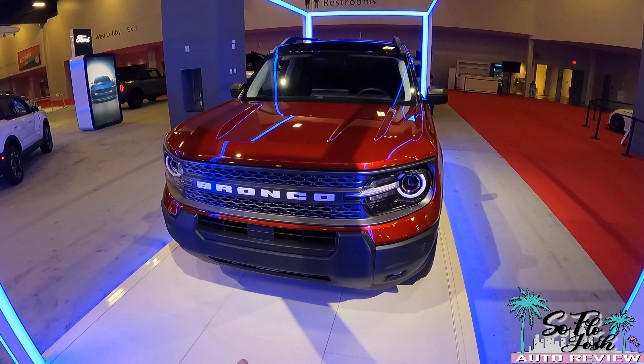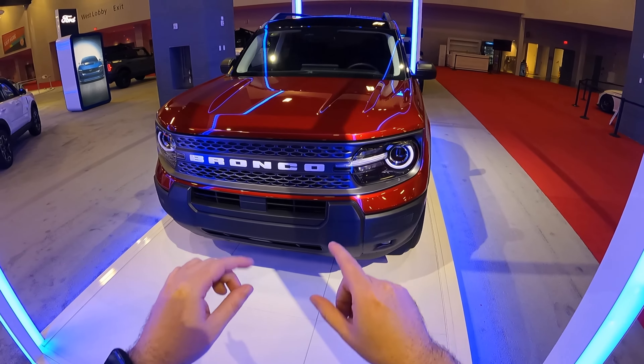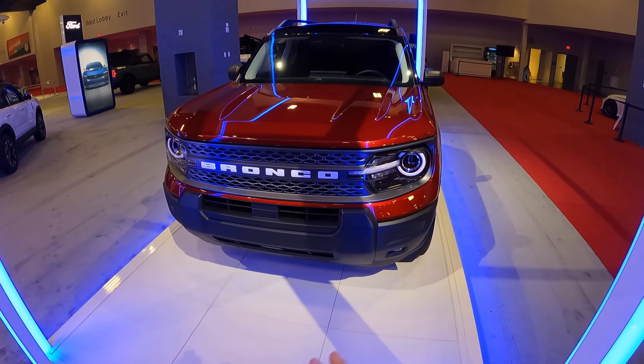Hey guys, this is So Flow Josh and I'm over here at the 2024 Miami International Auto Show. Over here we have the all-new 2025 Ford Bronco Sport facelift for you guys to see.